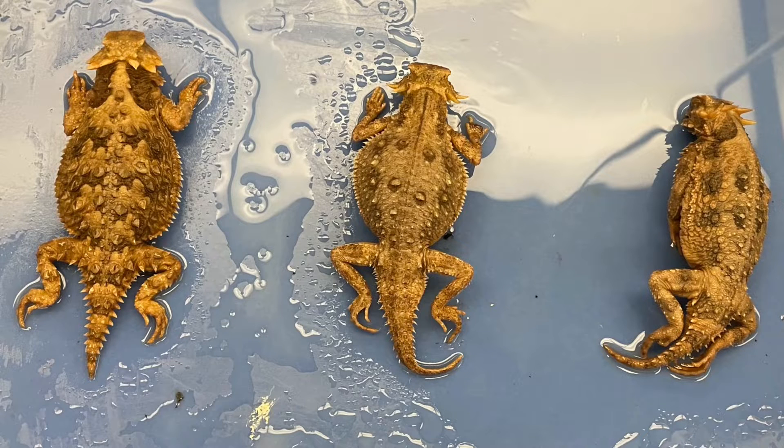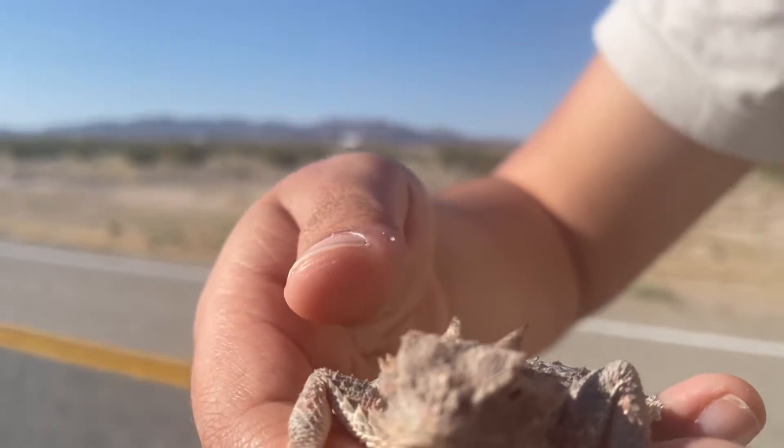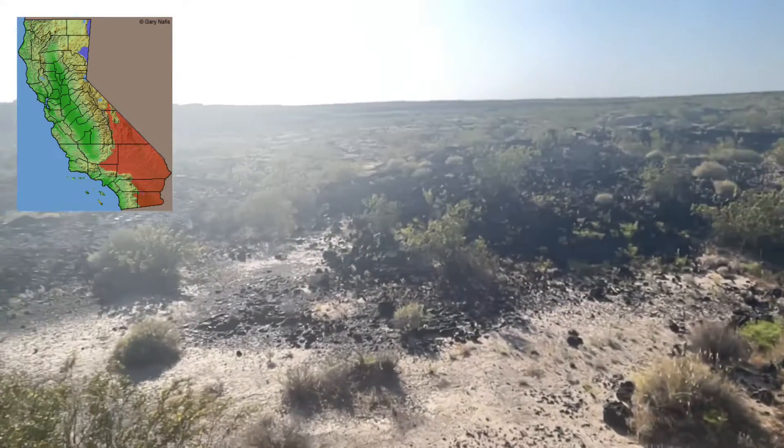There are three species of horned lizards found in Southern California. One of the most common is the desert horned lizard, Phrynosoma platyrhinos. These guys are typically found in arid lands such as sand dunes or flats and rocky dry washes throughout the Mojave and Colorado deserts.